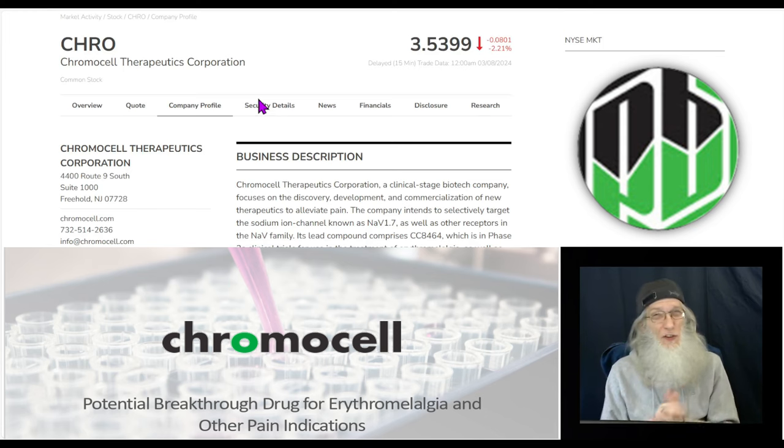She came down about 40 to 50 percent, down to around $3.50, looking like she's ready to bounce. That too is par for the course. After these IPOs come on and fall, they hit a floor, bounce, and then start to run. This company has just come out with big news — they've got their first licensing deal. So it's a good time to be taking a look at ChromoCell Therapeutics, ticker CHRO.